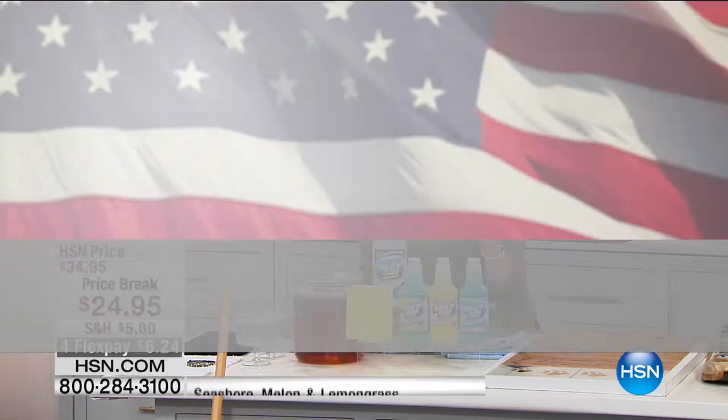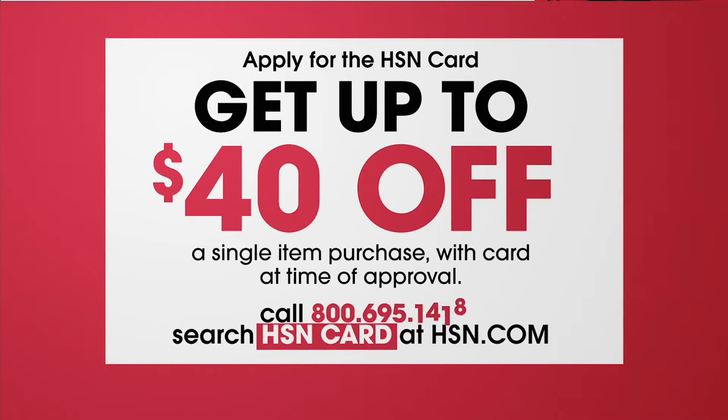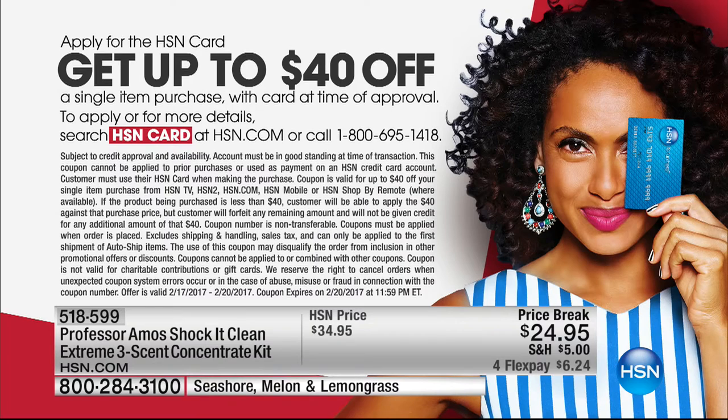Maybe you always get the cucumber melon scent and you've always wanted to try the lemongrass. Well, today you're able to get all three scents: sparkling seashore, lemongrass, and cucumber melon. You also get the big sponge, and then you're going to get the empty bottle. You get all of it for $24.95. We're going to bring our special guest out, Amos Harp III.